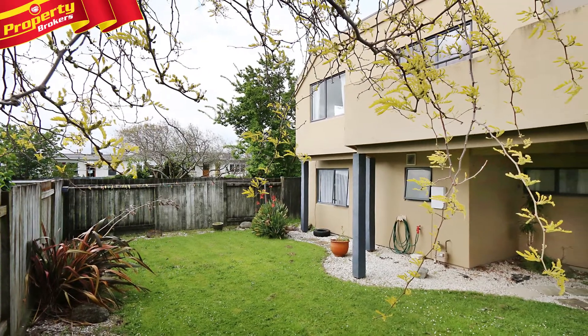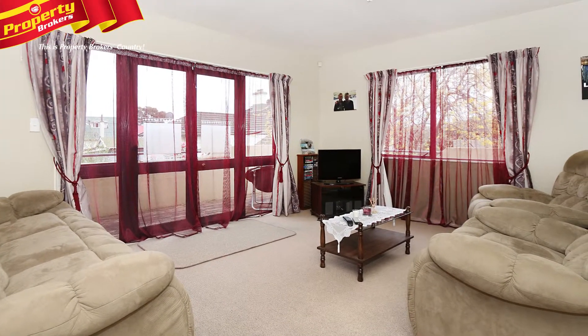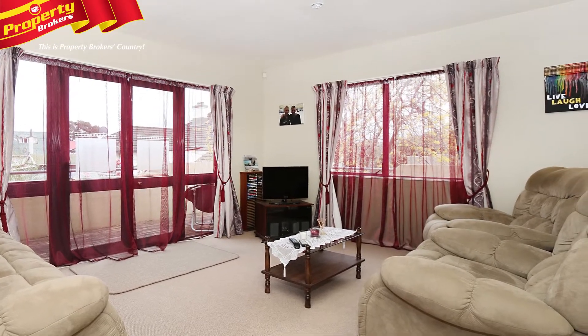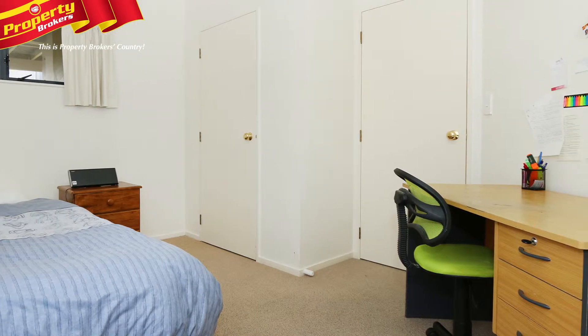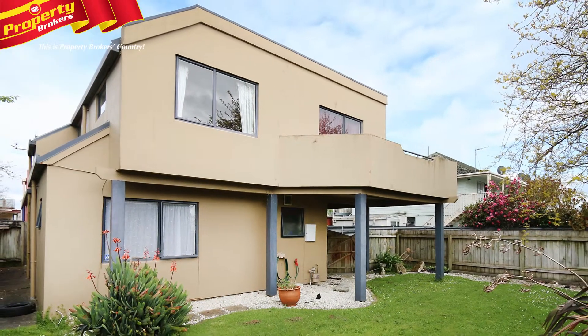This great home is located down the right-of-way and sits on a very manageable 294 square meter section. This is the perfect opportunity for someone who wants to live an easy care lifestyle and be close to Palmerston North CBD.